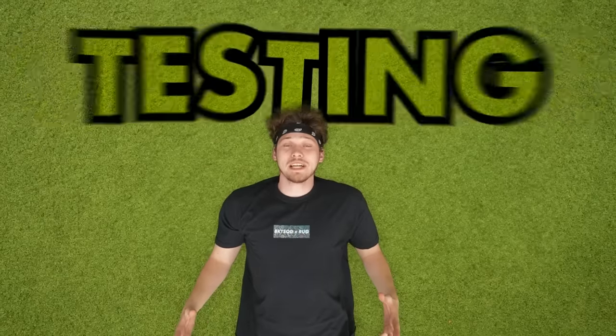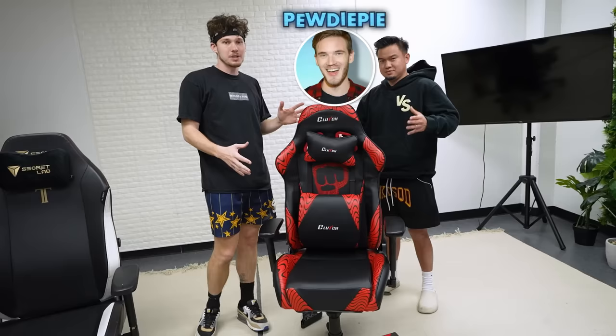Today we're going to be testing all of these YouTuber products to see which one is really the best. There are so many to go through, so let's start with the first one. It is time for the chair round. We have PewDiePie's chair, one of the most goated YouTubers of all time, and we're comparing it to a Secret Lab chair.